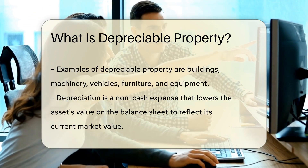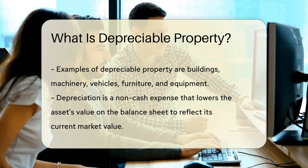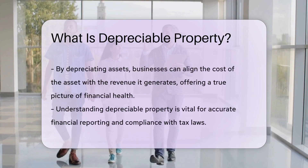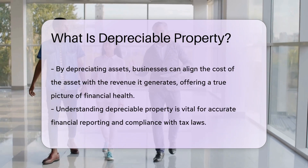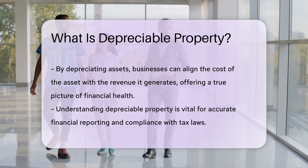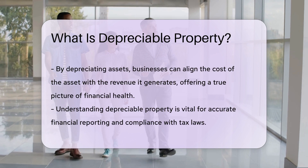Depreciation is a non-cash expense that reduces the value of the asset on the balance sheet, reflecting its current market value accurately. By depreciating assets, businesses can match the cost of the asset with the revenue it generates over its useful life, providing a more accurate representation of the business's financial health.